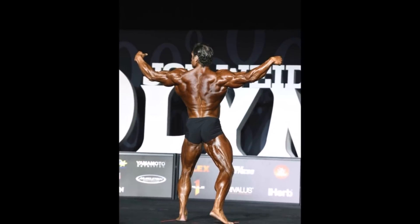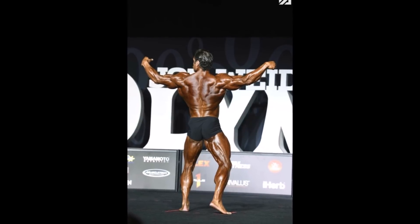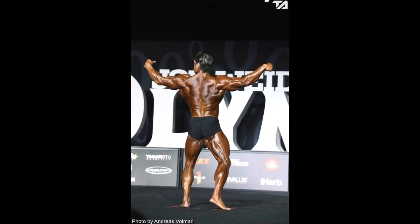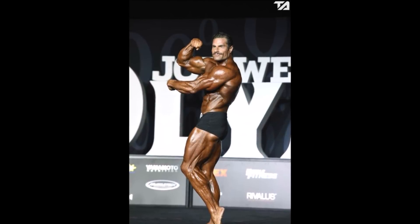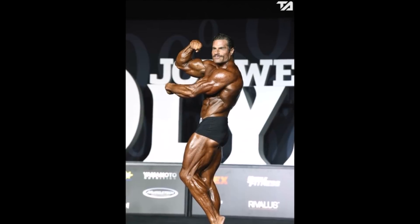He's a very good poser. Not only can he hit that trademark vacuum pose very well, but another great pose is Arnold Schwarzenegger's signature mantis pose — where he flexes one bicep and one tricep to the side. I think that's one of his best poses and he does it very well, just like he does with the vacuum pose.